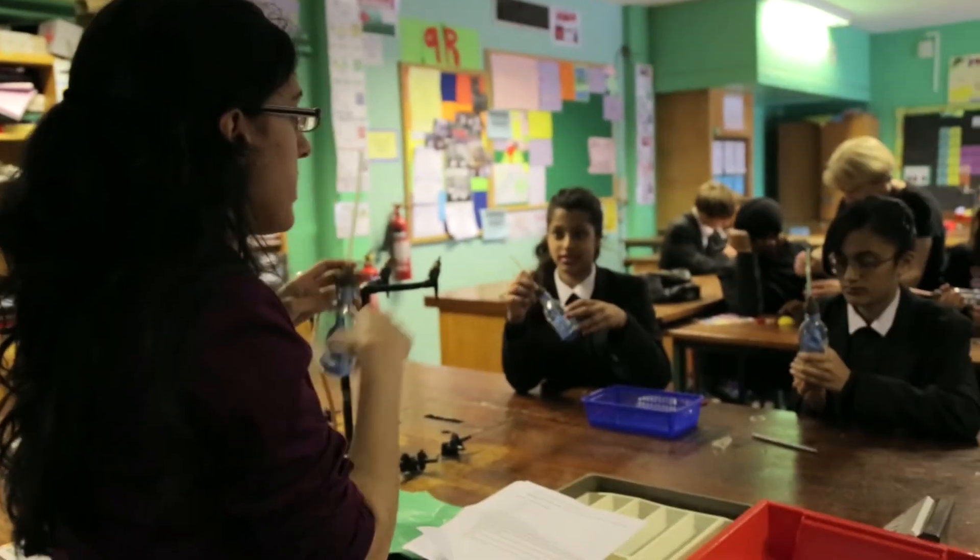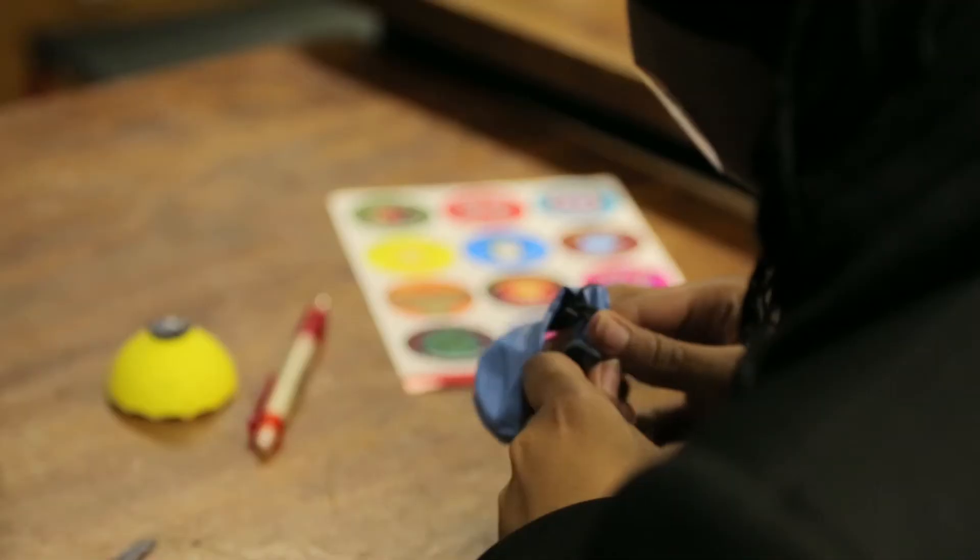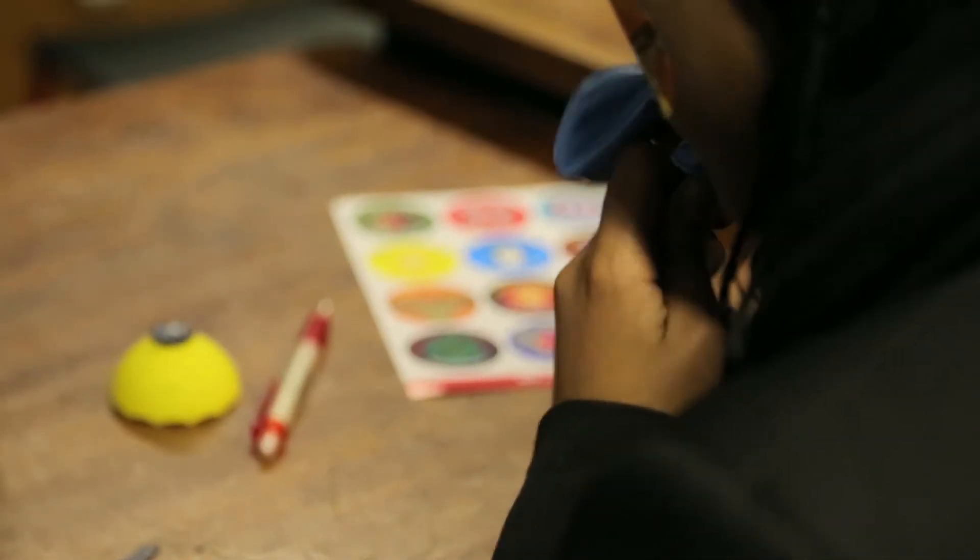Each part of the model represents something. So what does the straw represent? When you breathe, it's going to show you how it looks if you're looking inside and in front of the body.